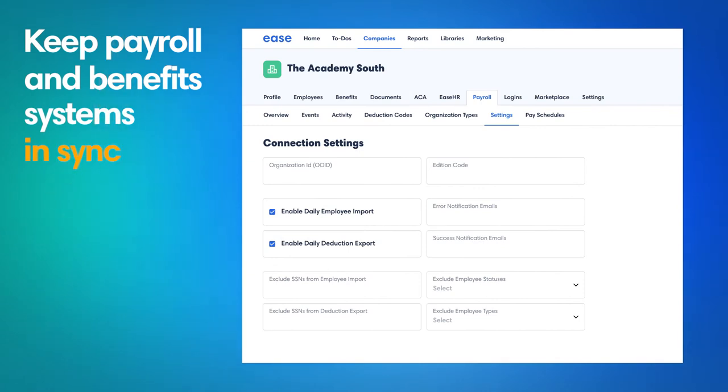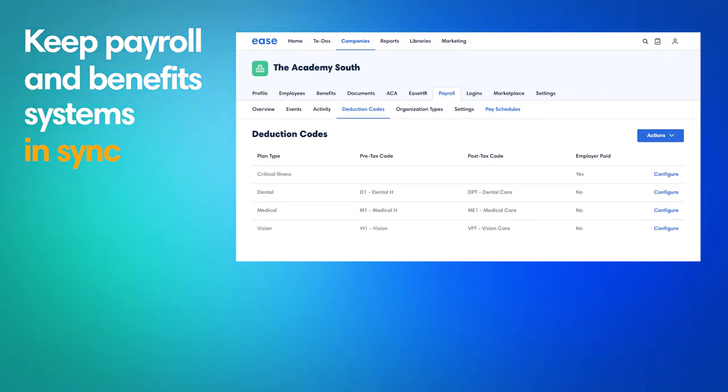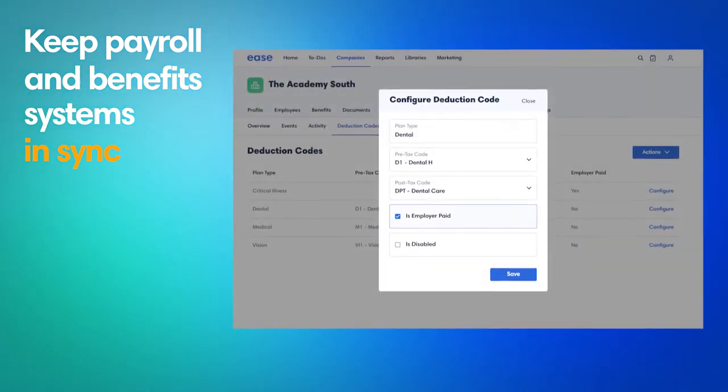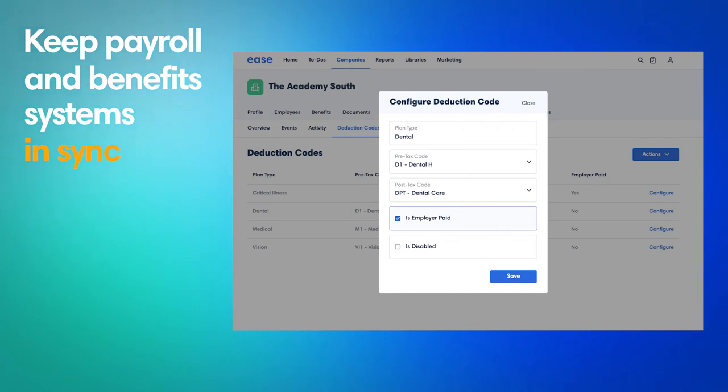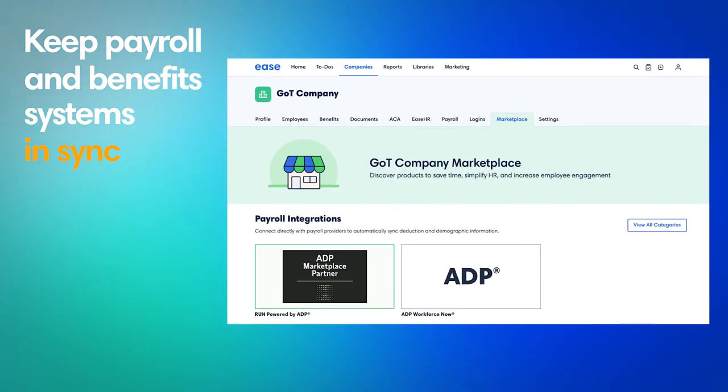This integration keeps payroll and benefits systems in sync with automated daily changes — only demographic data synced from RUN to Ease, and daily deduction data synced from Ease to RUN. Maintaining accurate employee and payroll data is a breeze. Need a payroll update even sooner? No problem! HR teams can run the changes at any time with the push of a button.